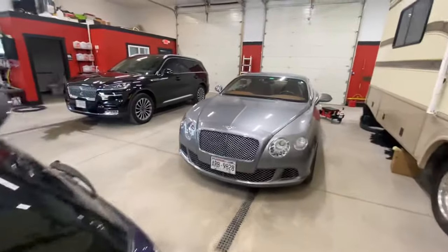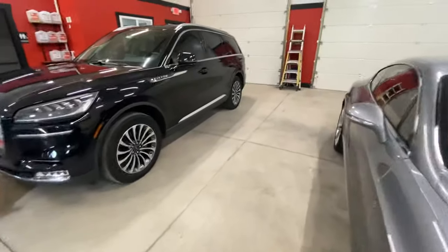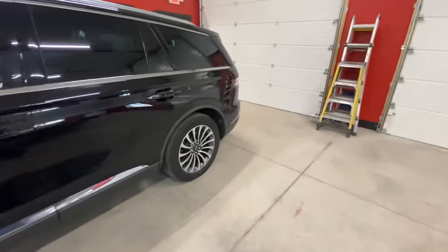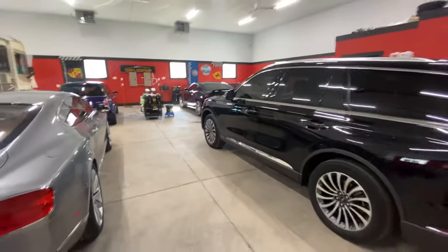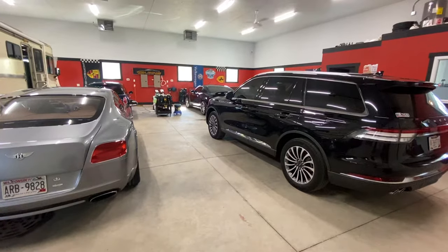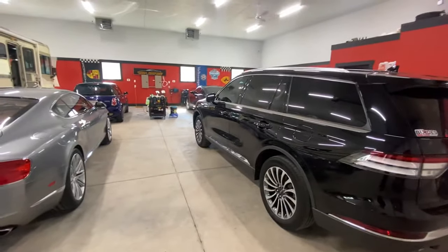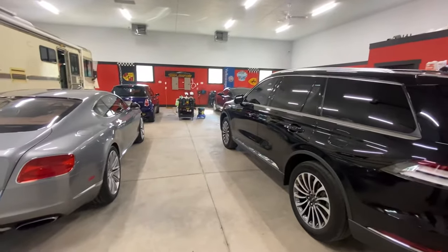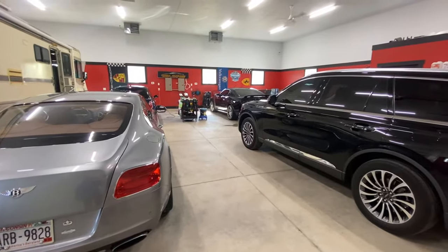So that, guys, is why it's super important for you to get your paint eval by us. We do this for you for free. It allows you to know whether or not something did or did not happen to your vehicle. And whether you get a service with us or not, it is good to have the additional peace of mind and knowledge. You can call us at 920-450-2085 and we will book an appointment for you. Or you can go to TotalPackageDetailing.com, click on Appointment, click Book Now, and you can book online 24 hours a day, 7 days a week.